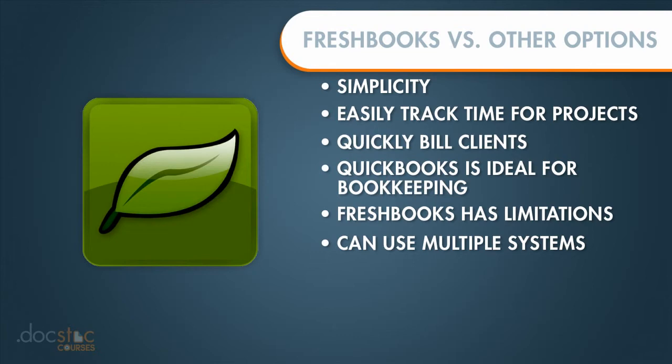However, most small businesses are looking for something that is very efficient for them to use. And with the reports that are generated within FreshBooks, you can definitely either bring that data into QuickBooks or you can quickly turn FreshBooks into a full-fledged bookkeeping system with just a little bit of manual work. But if you're looking for a quick way to invoice clients in a simple system to use, FreshBooks is the choice for you.